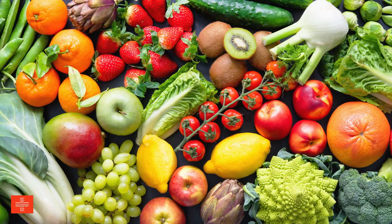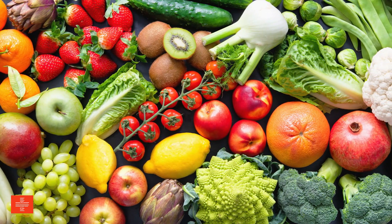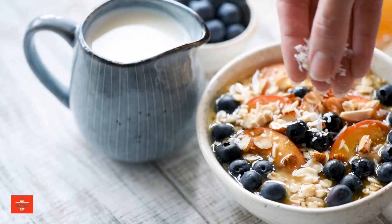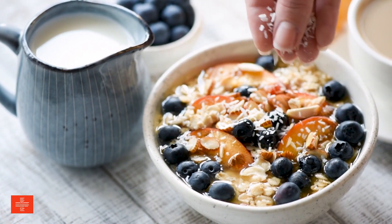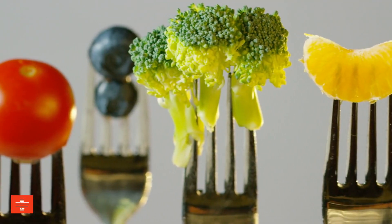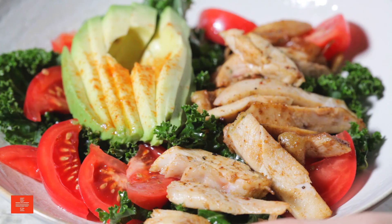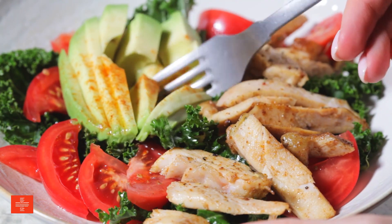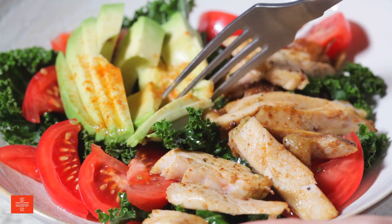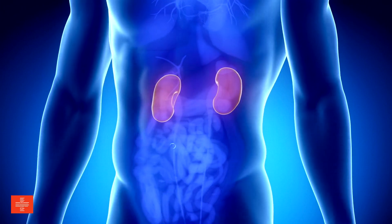But here's the twist. While kidney disease might be daunting, the power to manage it could be right on your plate. The food you eat plays a crucial role in either aiding or aggravating your kidney condition. The solution? A renal-friendly diet. This isn't just about eating healthy — it's about eating smart. A diet tailored for kidney health focuses on controlling intake of sodium, phosphorus, potassium, and protein. It's like giving your kidneys a helping hand to do their job with less stress.